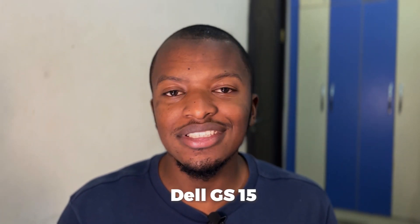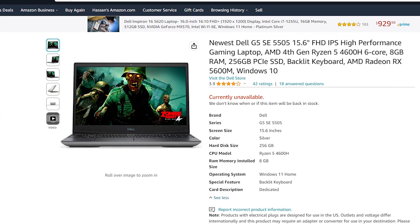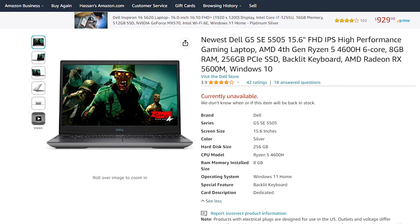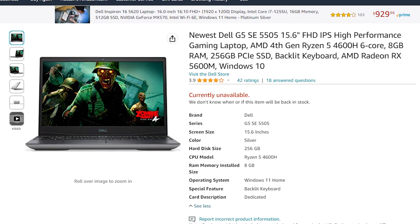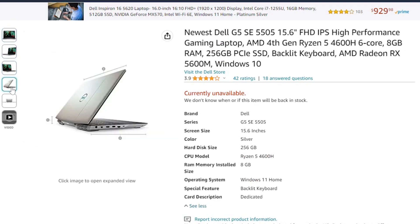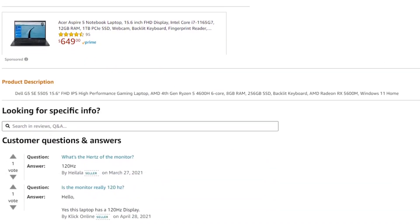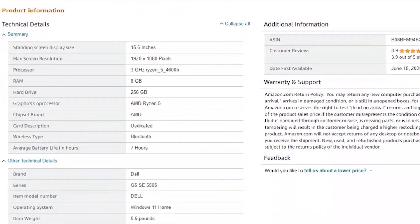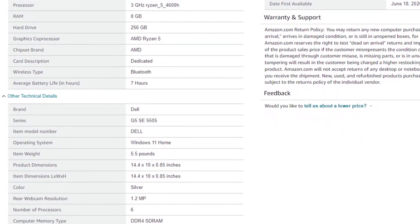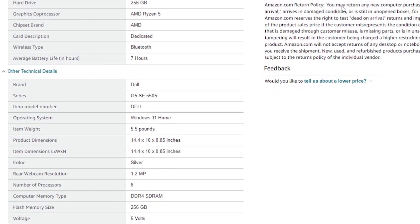Last but not least is the Dell G15. This laptop has great overall performance with impressive battery life and a colorful display. It has a 15-inch display and meets all the criteria mentioned. It has a Ryzen 5 processor and a really good AMD Radeon RX graphics card. You have different options for RAM from 8 up to 16 GB, and for storage you can go from 256 GB up to 1 TB SSD.